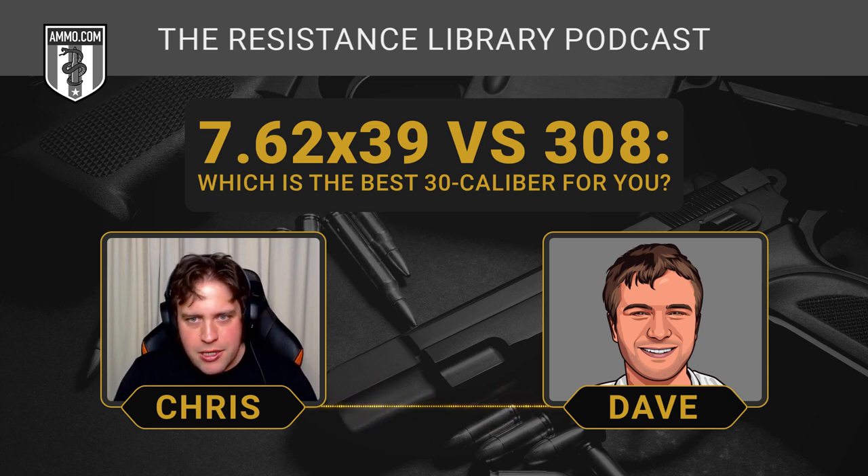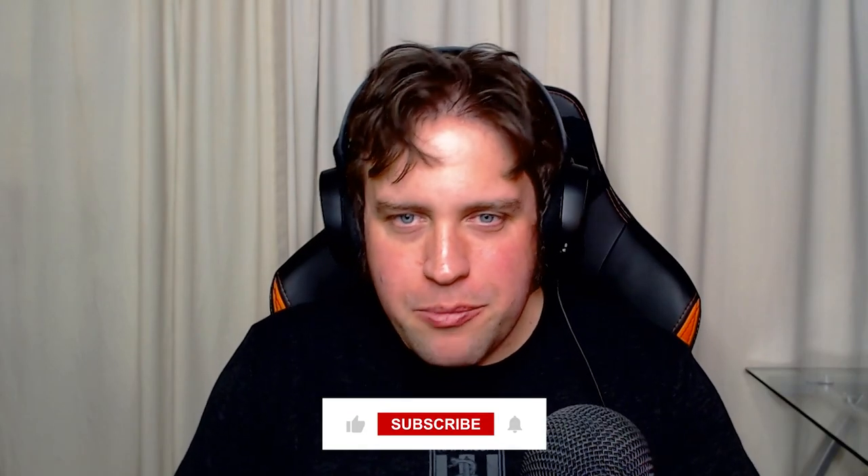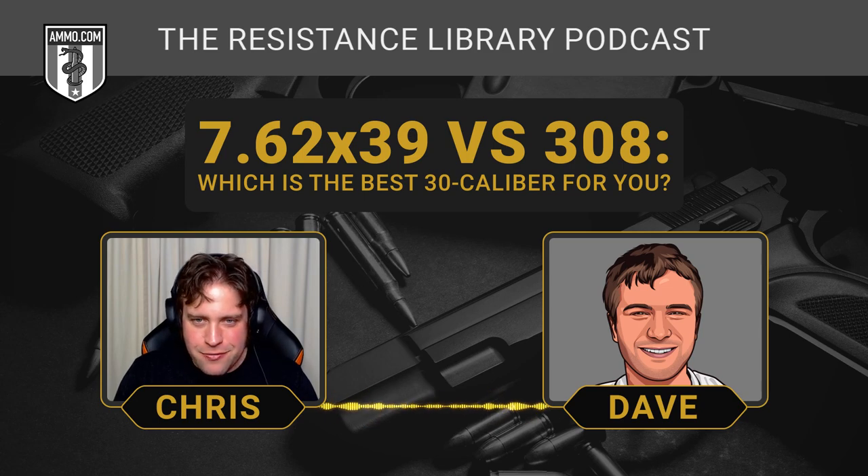That really sums up 7.62x39 and .308 — it just depends on what you want to use it for and which you like. I'm an AK-47 fan boy myself, so I insist our listeners go buy one. They should also buy their ammo from Ammo.com. Please click the like and subscribe button below, and click the little bell icon so you get notified every time we upload a new video. Thanks for watching.